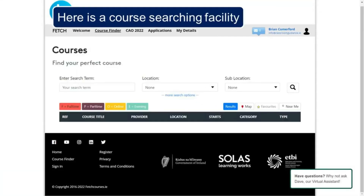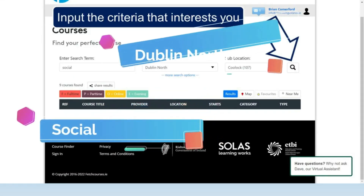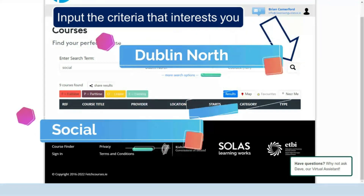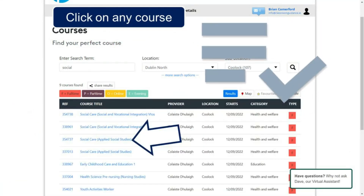Click on Course Finder. Here is a course searching facility. Input the criteria that interests you. Here we have Social, Dublin North and Kulak. Then click Search. Here we'll get a list matching our search criteria.